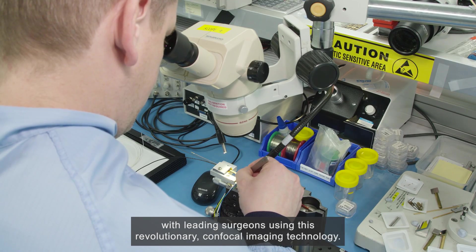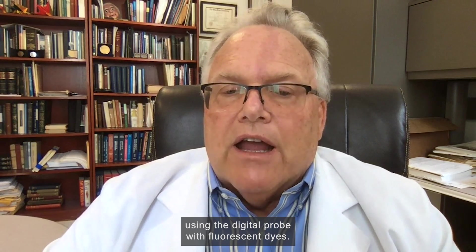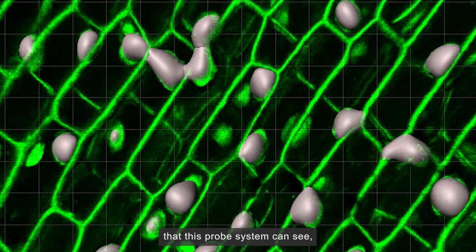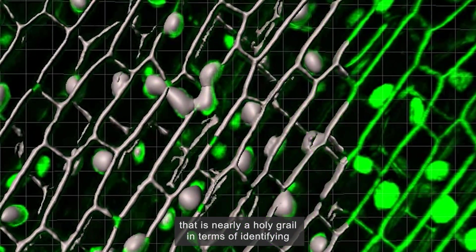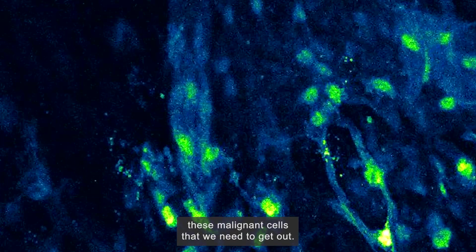Global collaborations are underway with leading surgeons using this revolutionary confocal imaging technology. One is Professor Mark Pruill, Director of Neurosurgery Research at the Barrow Neurological Institute in Arizona. Professor Pruill is excited about the possibilities going forward using the digital probe with fluorescent dyes: 'If we can tag those fluorescent dyes with specific molecular labels to actually label the cells that this probe system can see, that is nearly a holy grail in terms of identifying the malignant cells that we need to get out.'